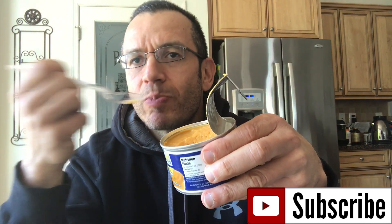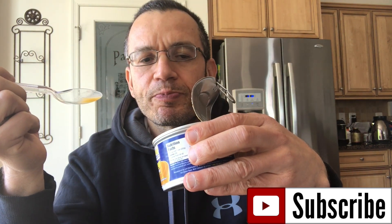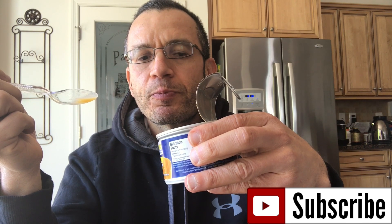Okay, taste time. From a texture perspective, it tastes like pudding. If you like pudding, you're going to like it; if you don't like pudding, forget it. Let me check if there's an aftertaste — just a second.